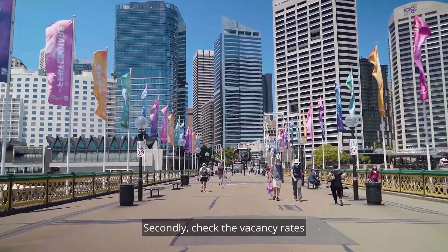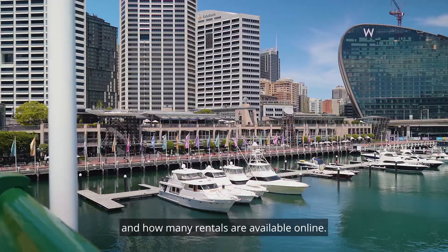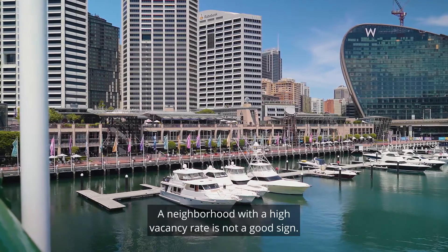Secondly, check the vacancy rates and how many rentals are available online. A neighbourhood with a high vacancy rate is not a good sign.